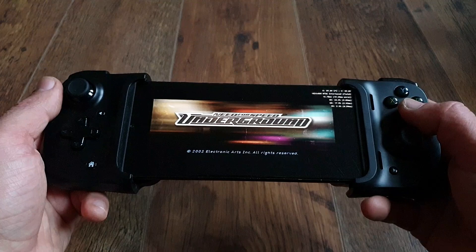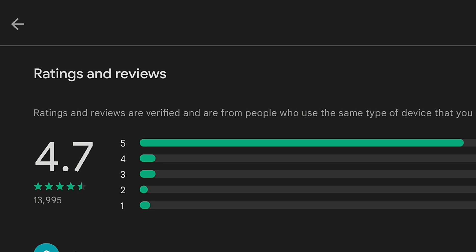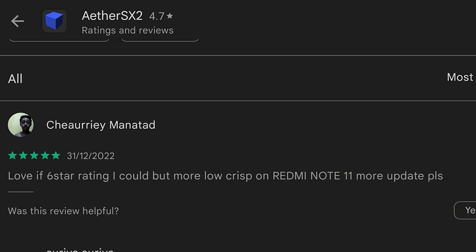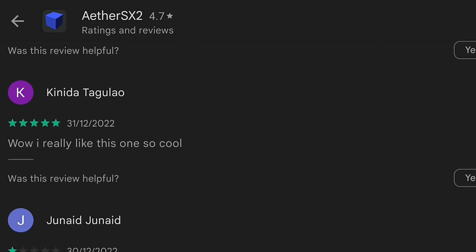Step 1: go to the Google Play Store and check ratings. Now check reviews, sorted by most recent. Amazing. Excellent. Fabulous. Best emulator for PS2. Best app ever. Love it.